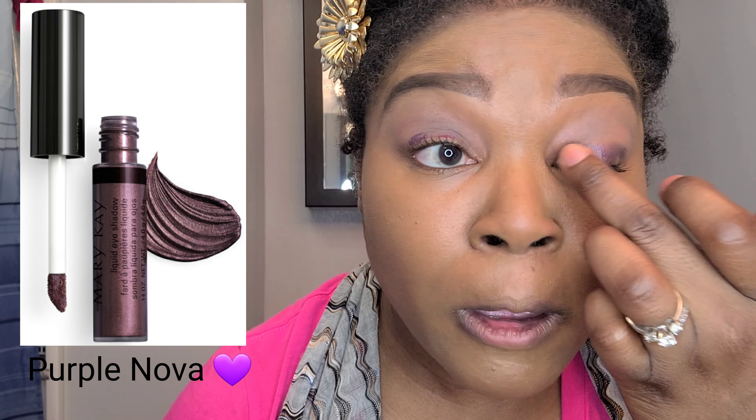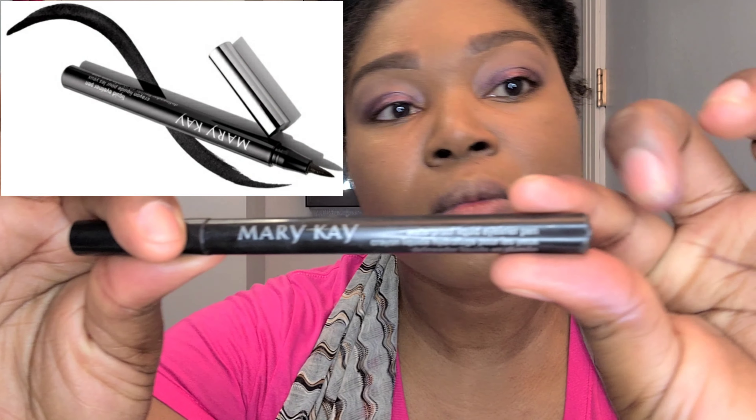Now we're using something really cool — the Mary Kay liquid eyeshadow in what I believe is plum. This is a newer product, but I like how quickly it goes on. It's very pigmented and I can just apply it with my finger.